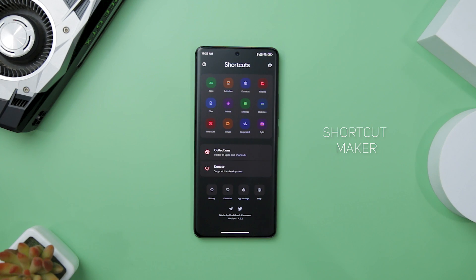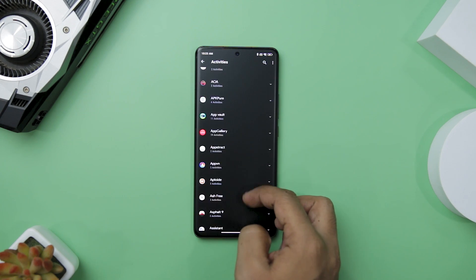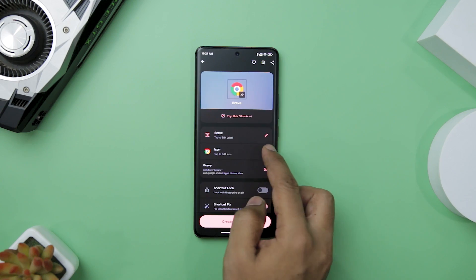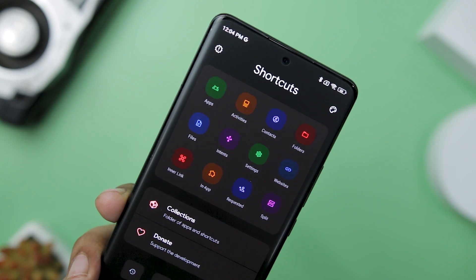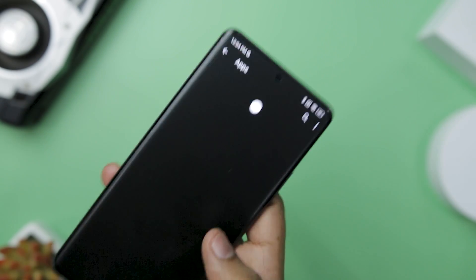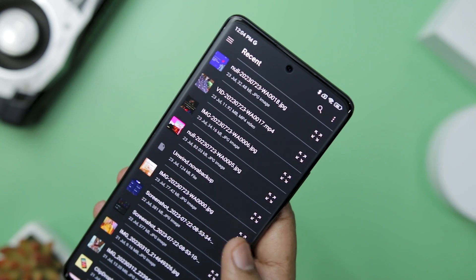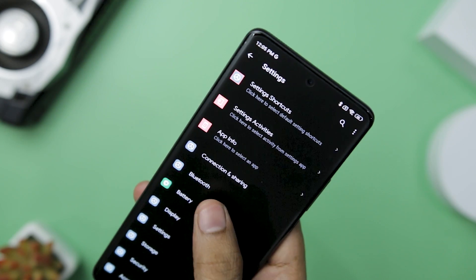If there is one thing I appreciate, it's finding clever shortcuts that enhance the functionality of an Android device. That's why stumbling upon the Shortcut Maker app was like uncovering a hidden gem. With its promise of effortless shortcut creation for any desired feature, this app had me intrigued right from the start. Upon launching, I was greeted by a clean, intuitive interface. The process of creating shortcuts is remarkably simple — just select the desired feature, whether launching an activity from an installed app, creating shortcuts for folders and files, setting up shortcuts for Android system intents, or creating shortcuts for favorite websites. A single click on the create button places a shortcut on the home screen.